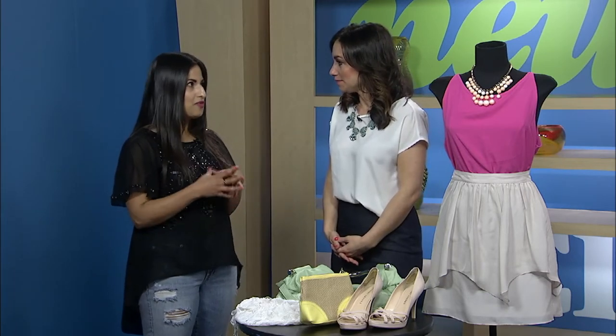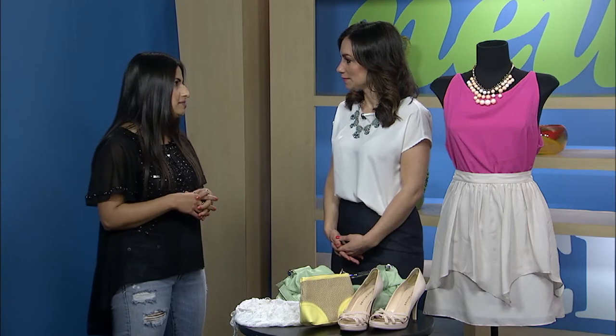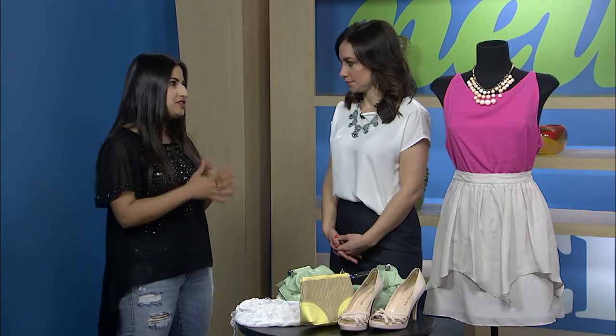I've been thrifting lately so I brought four outfits with me today that are inspired by runway styles — a lot of the things that we've been seeing on the runway and in magazines for spring. I think I've shared the tip on the show before: you always want to shop with an idea in mind because it really helps you hone in and focus on an outfit or a style, so then you're not walking around aimlessly. That's what I did for these four outfits.